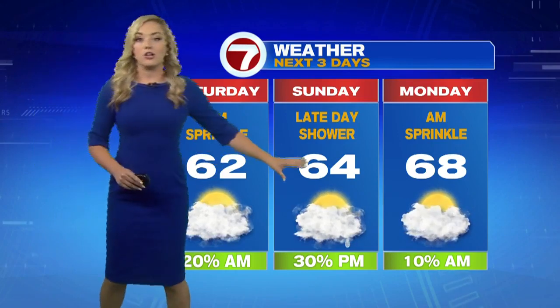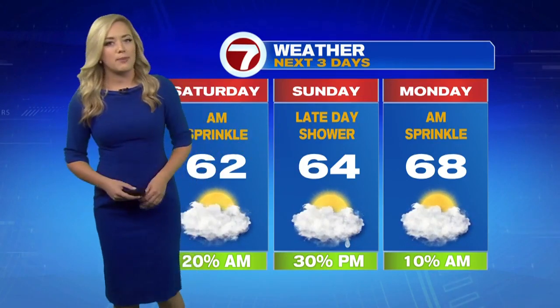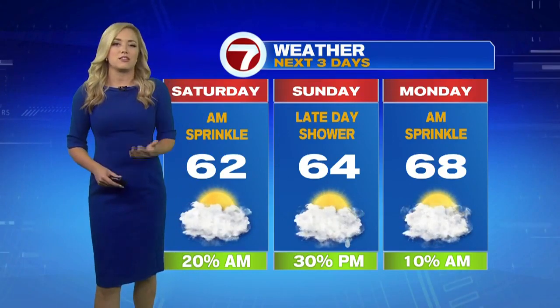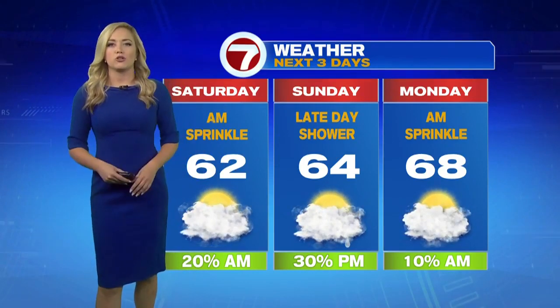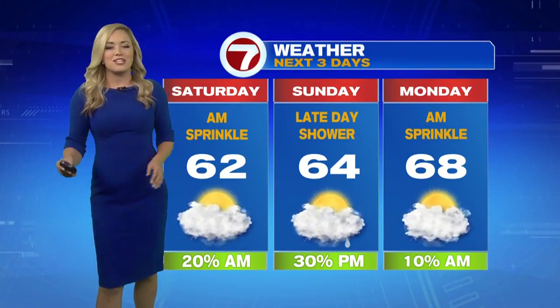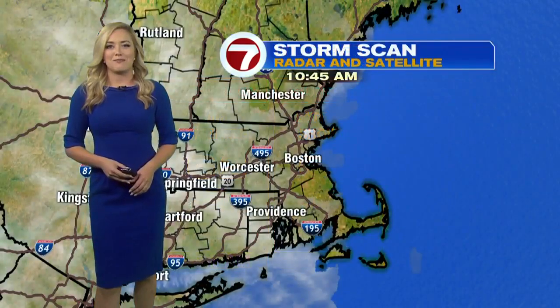Low 60s today, and also low 60s tomorrow with the potential for some showers developing later in the day — I'm thinking closer towards dinnertime, so we'll likely see a few scattered showers pushing through. Monday brings a lingering sprinkle in the morning, and then we should be all clear through the day, just in time for the Boston Marathon.